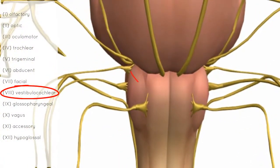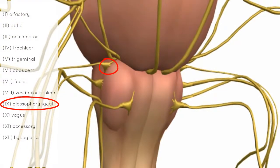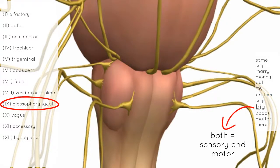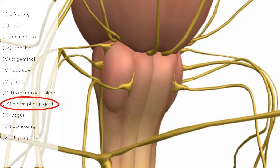Just below is the glossopharyngeal nerve, originating just dorsal to the olive — behind the olive on the lateral margin of the medulla. This nerve is responsible for taste from the posterior third of the tongue, while the facial nerve handled the anterior two-thirds. It also has secretomotor function to the parotid gland and is responsible for innervating muscles in the throat and carrying sensation from various areas in the throat. That's nerve number 9, the glossopharyngeal nerve.